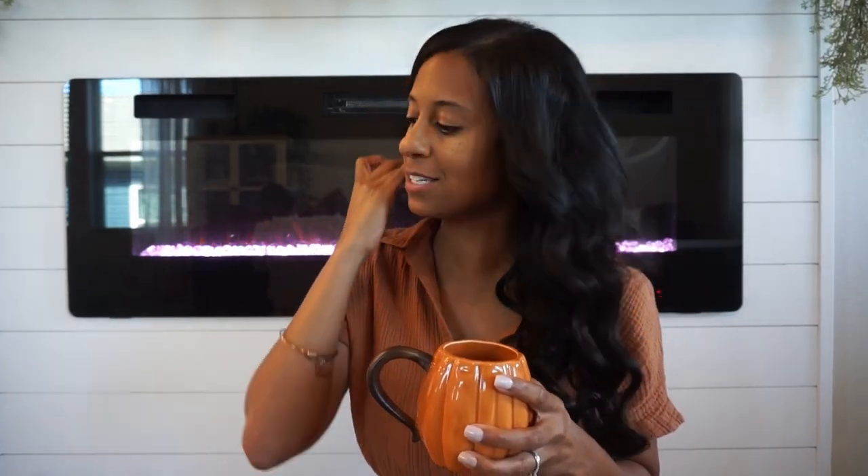Hello everybody, welcome back to my channel, or welcome in if you are new. My name is Dream and today we are kicking off our 2024 fall season. I got a little chai tea here with some ground cinnamon and we're gonna do a haul. I'm gonna show you guys everything I got out of my fall tote. I did get a few new things added to my collection.